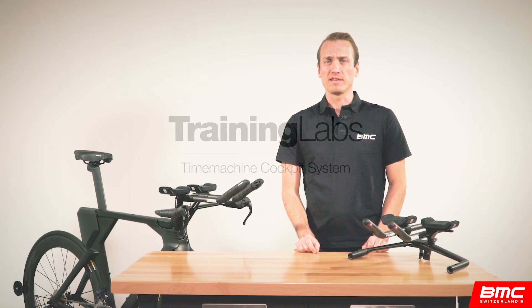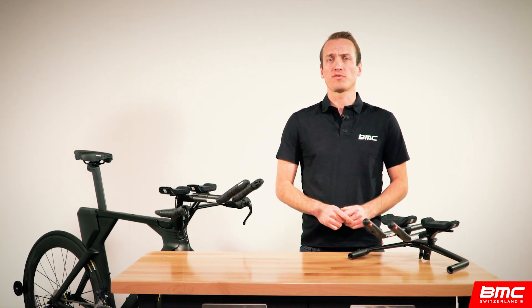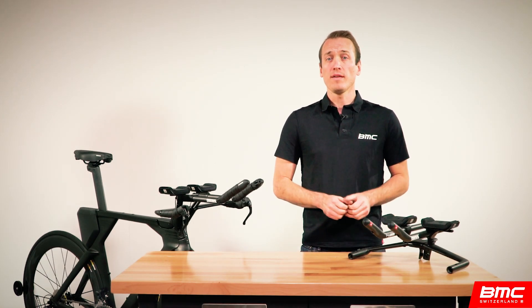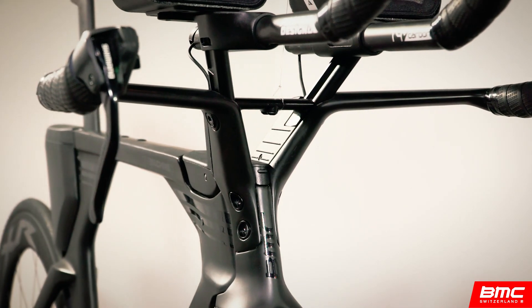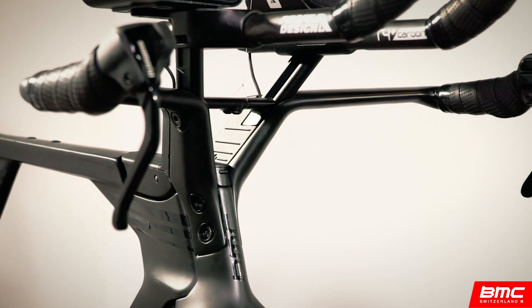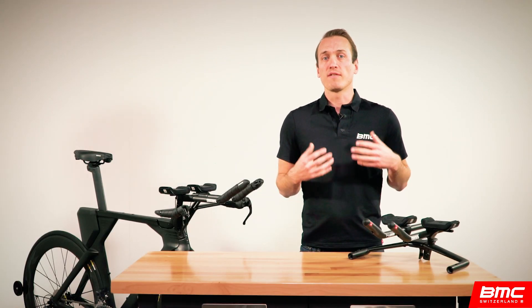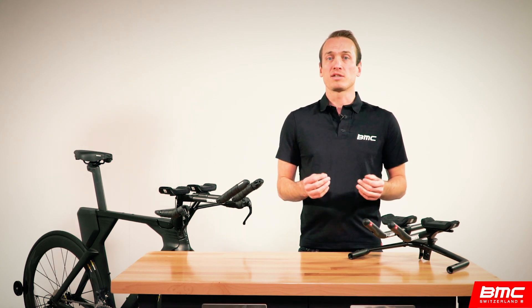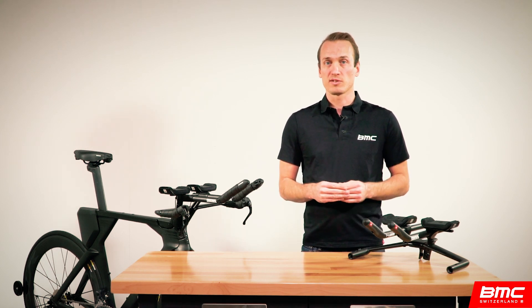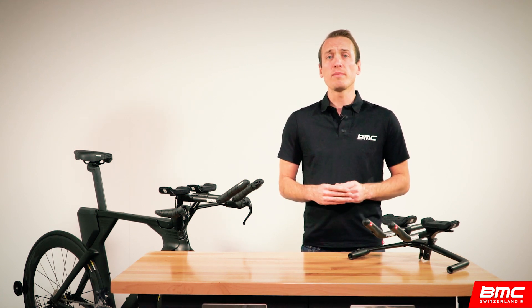Hi and welcome to BMC Training Labs, the comprehensive resource for BMC products and technologies. This lab is focused on the all-new Time Machine Zero-One and the two unique cockpit options available for this new weapon of speed, and why riders would choose one or the other. The new Time Machine is the first triathlon-specific bike from BMC, uniquely optimized for middle and long distance course events. By positioning this bike as a triathlon-specific bike, we mean three things.